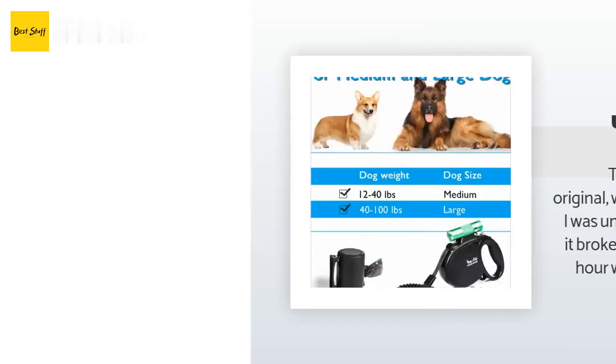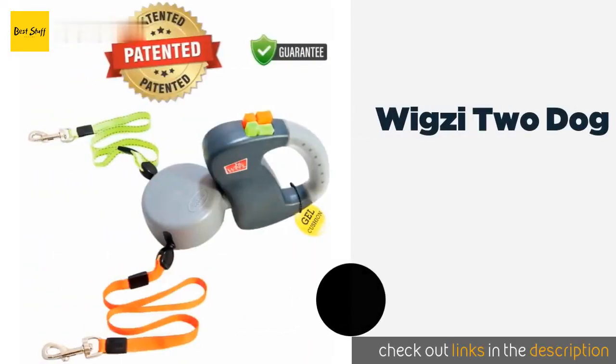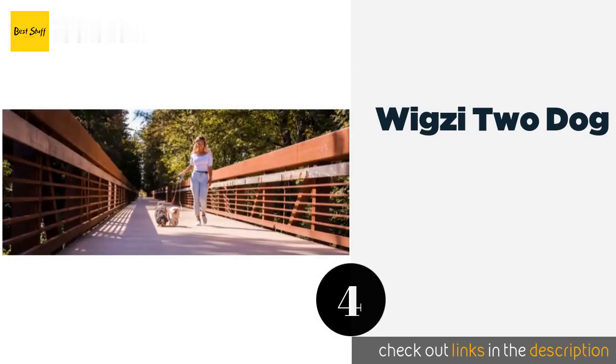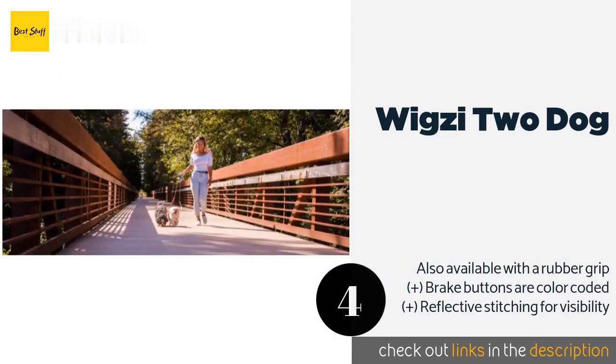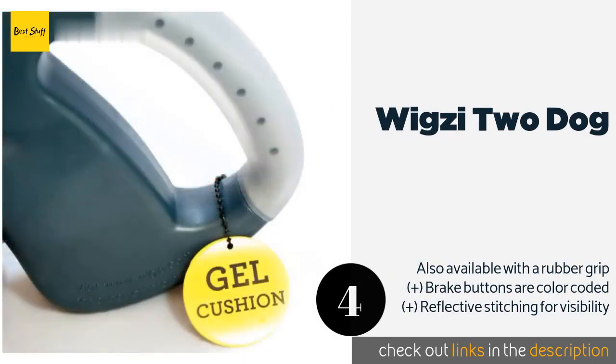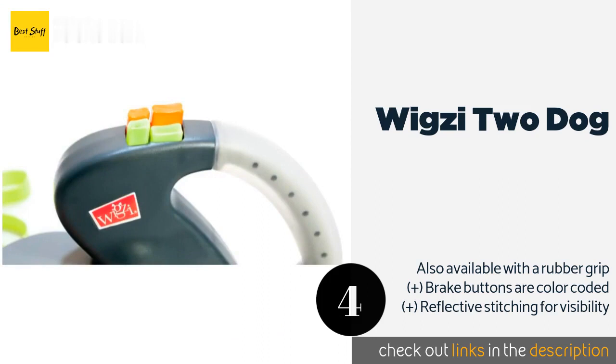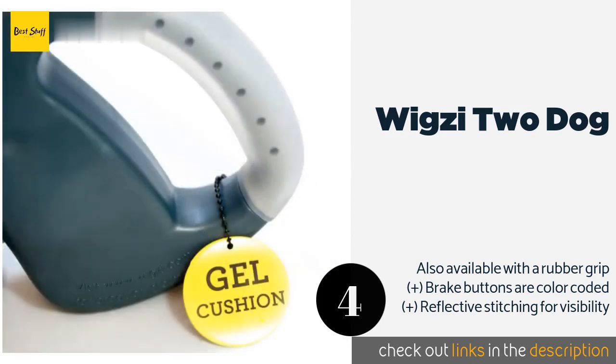Number four is the Wigsy 2 Dog, an innovative model that has bright colors. The Wigsy 2 Dog is a smart option if you have to walk a pair of pups at the same time, as it contains a set of leads that are well separated to prevent twisting. Its gel handle provides a comfortable hold on long strolls. This product is available on Amazon for $36.